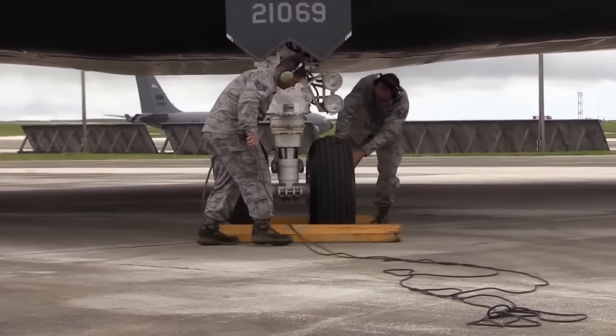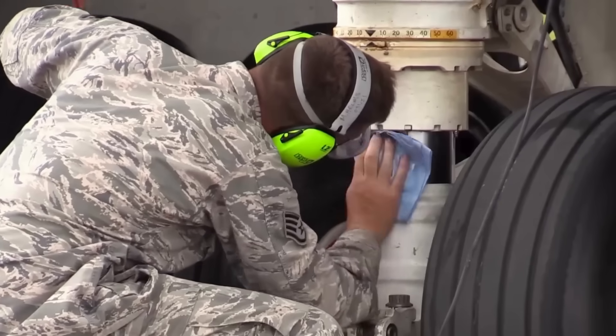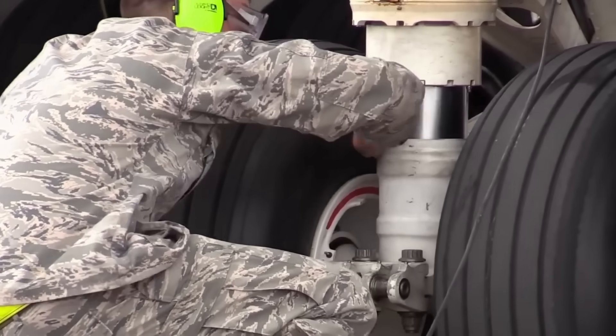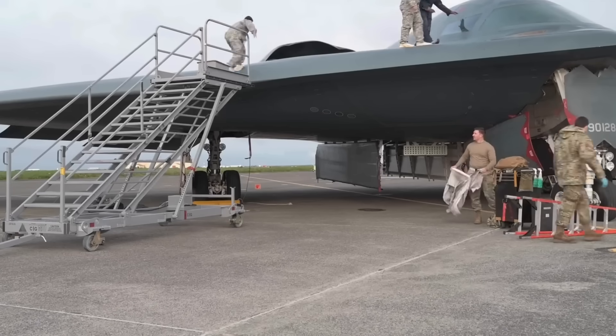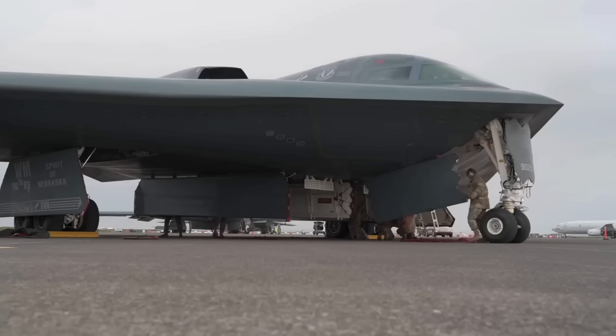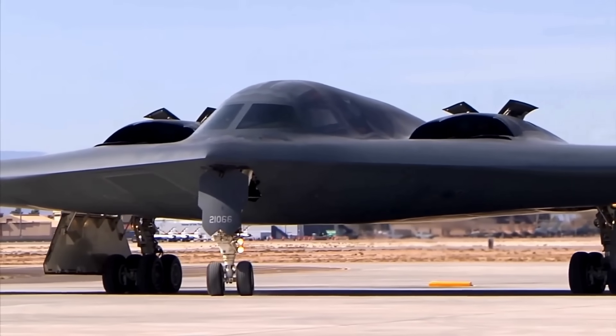The wing design incorporates variable camber technology. The trailing edge can change shape during flight, optimizing lift and drag for different flight conditions. This allows the B-2 to maintain efficiency across a wide range of speeds and altitudes, from low-level penetration to high-altitude cruise.